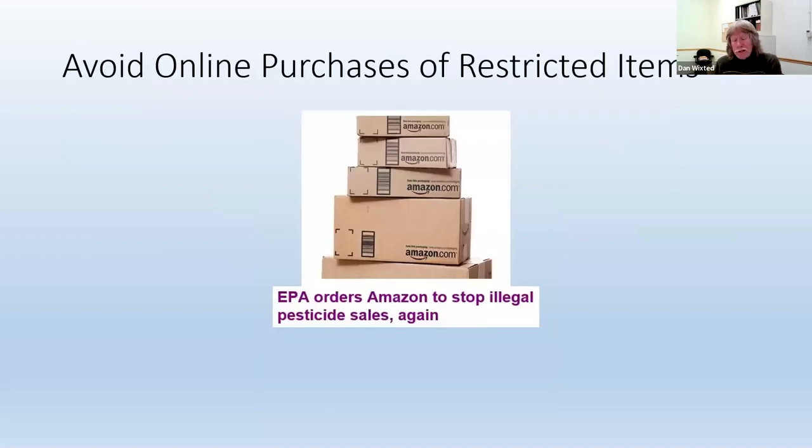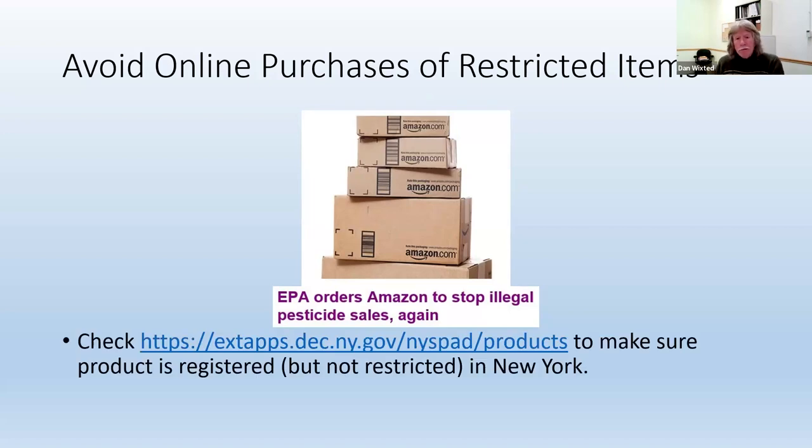The other thing you can do is avoid online purchases of restricted items. Online retailers aren't always paying attention to individual state pesticide regulations. Amazon, for one, has been dinged more than once by the EPA for selling pesticides you're not supposed to be selling. So if you do purchase pesticides online, the first thing you want to do is make sure the site is allowing you full access to the product label, so you can first make sure it's something you're going to want to buy. Then while you have that label up, you can go to the DEC website and search for the product name and the EPA registration number — and you can tell from that website if the product is legal to use in New York State and not restricted.